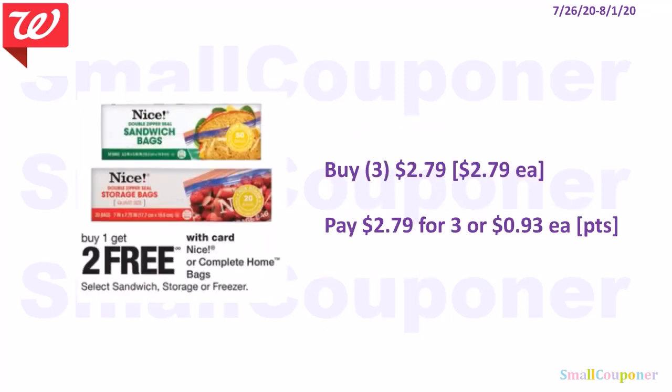The Nice sandwich bags are buy one, get two free. The sandwich bags are $2.79, so you'll buy one at $2.79 and the other two will be free — that's $2.79 for three or $0.93 each. If you are doing this deal alone, you can use your points to pay for it.